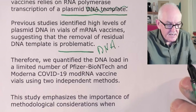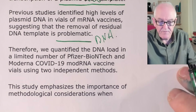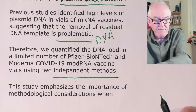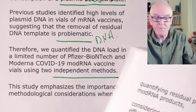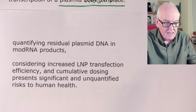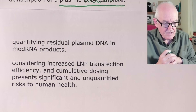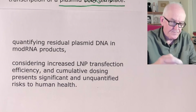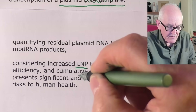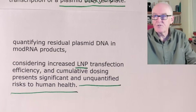The lab quantified the DNA load in a limited number of Pfizer-BioNTech and Moderna vaccine vials using two independent methods and got similar results — a very important point. The study emphasizes the importance of methodological considerations when quantifying residual plasmid DNA in mRNA products. Considering increased lipid nanoparticle transfection efficiency and cumulative dosing, this presents significant and unquantified risk to human health. People are being given cumulative doses — hit again and again — and that is posing unquantified risks.